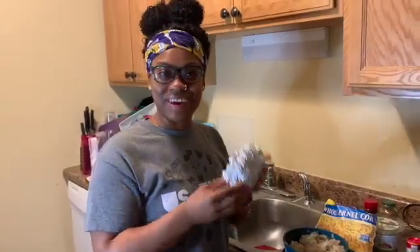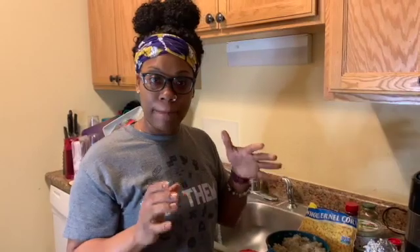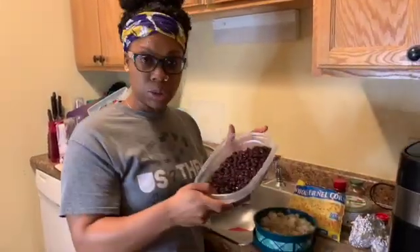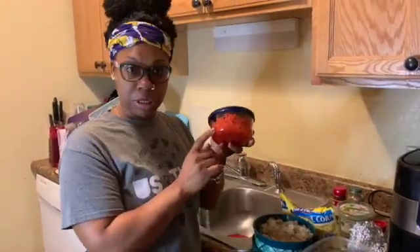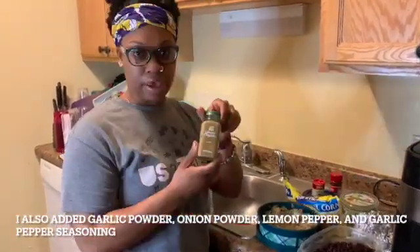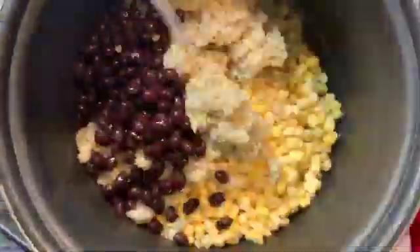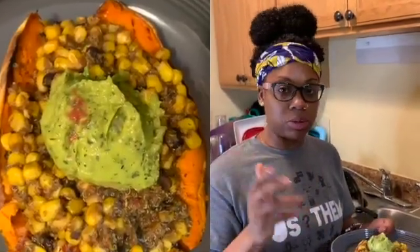The sweet potatoes are done cooking and I've got them sitting in the aluminum foil to stay warm. Now I'm about to mix up the quinoa mixture. What goes in is the quinoa, black beans — already cooked, just need to warm up — corn, red bell peppers, and then on top goes the guacamole. The seasonings are cilantro, chili powder, and cumin. Mix it all together on top of the stove.